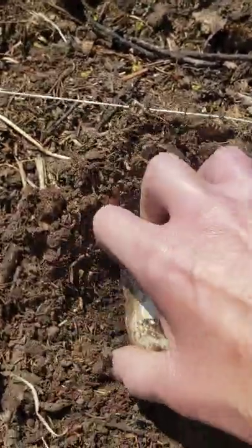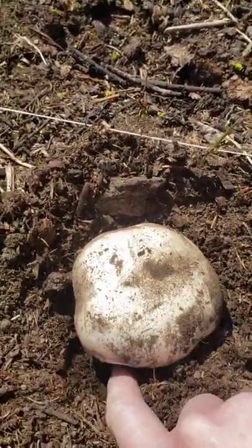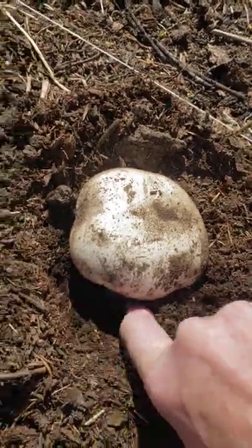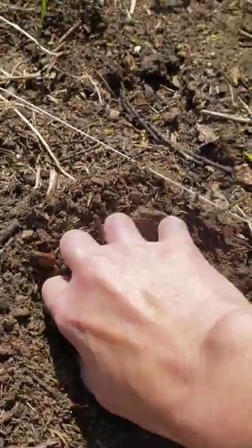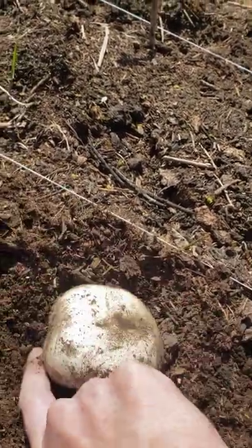I want to cut all these down and be very careful when I do it, so I have to dig down under here. I end up getting fairly dirty — it's just not for someone who doesn't want to have dirt under their nails.